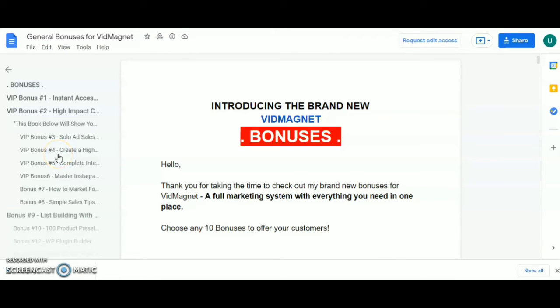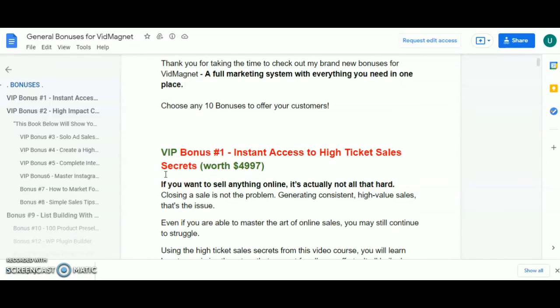If you pick up this product VidMagnet from my link, you will get 10 bonuses of your choice. You can email me with your purchase receipt and I'll deliver your chosen bonuses to your email.